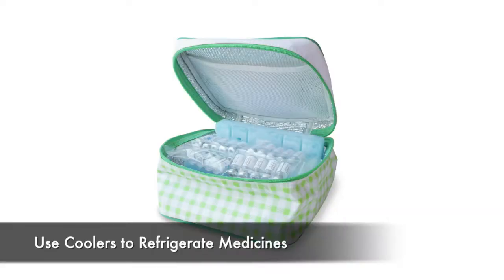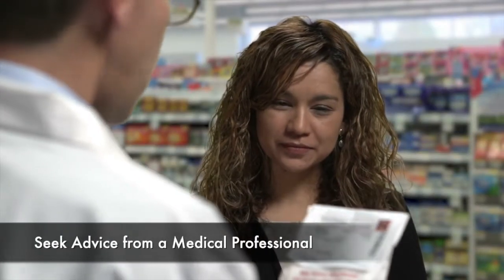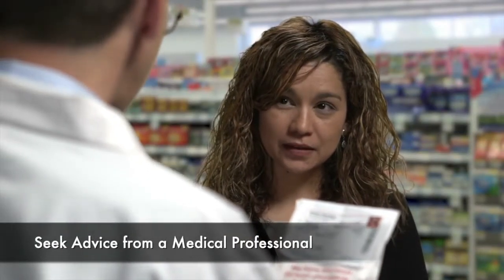Use alternative ways to refrigerate medicines or to power needed medical devices. If the power is out for more than a day, discard any medications that should have been refrigerated unless the drug label says otherwise. And if a life depends on the refrigerated drugs, contact your doctor or pharmacist.